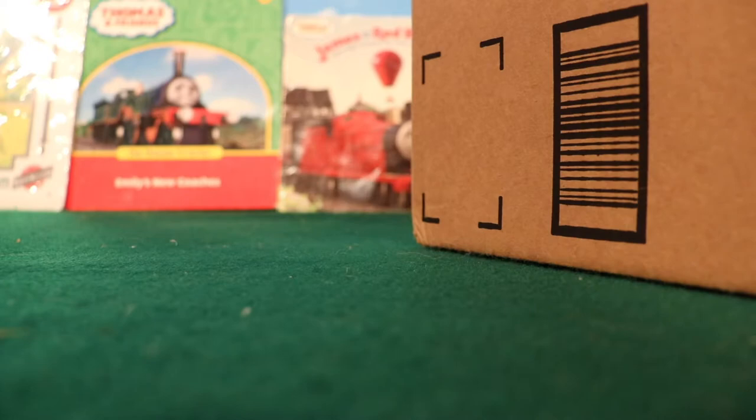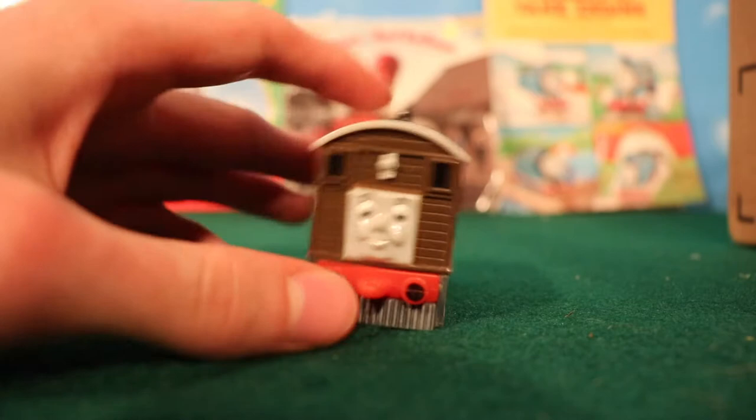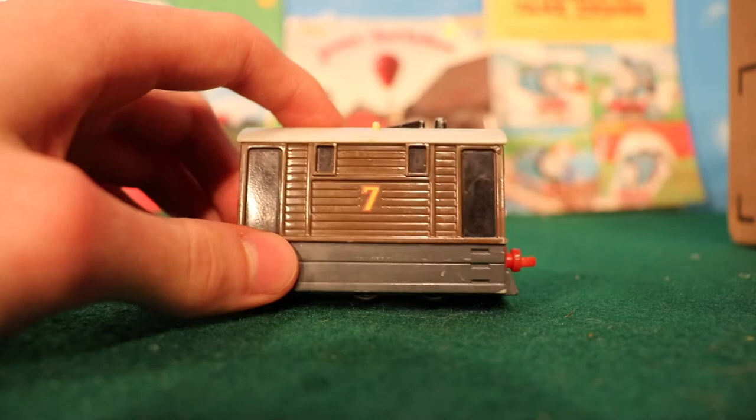I've got this massive box right here. I've already opened it up, so let's take out the individual items. This might look like your average Ertl Toby, but if you look at it more closely you can see that it's not Ertl at all.